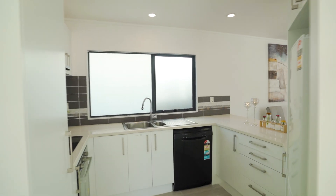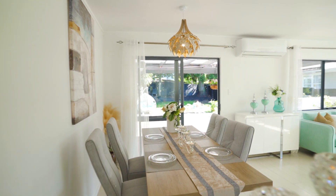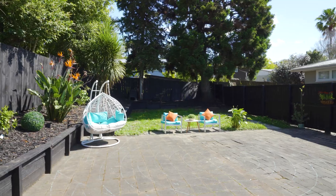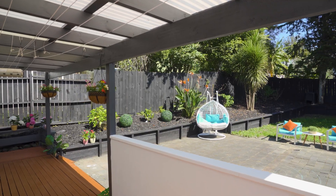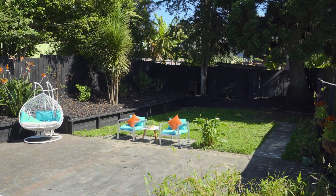Seamless indoor-outdoor flow. A newly renovated, open-plan kitchen, dining and living area opens seamlessly onto a private, sunny covered patio. The wrap-around 45-metre-square deck is perfect for al fresco dining, sunbathing or hosting summer barbecues.